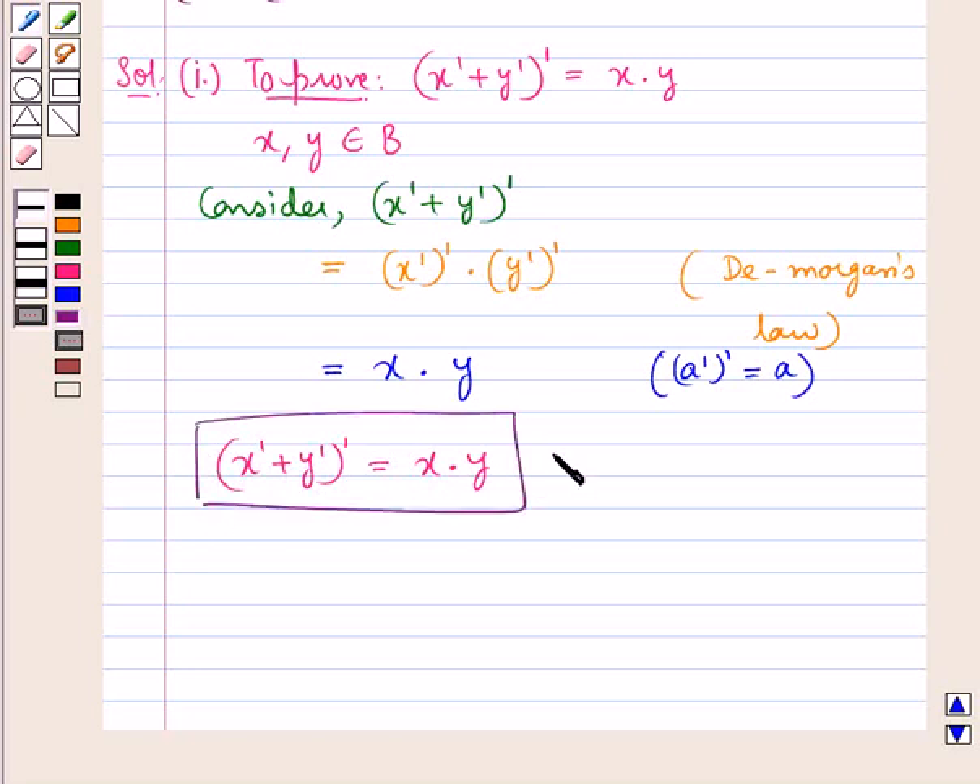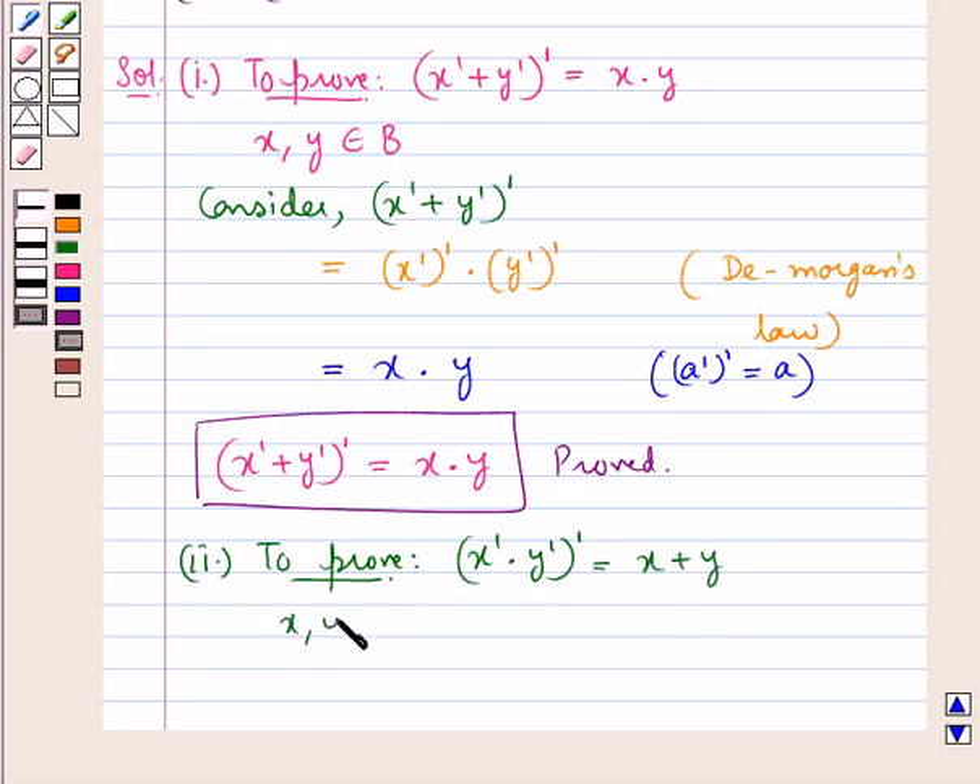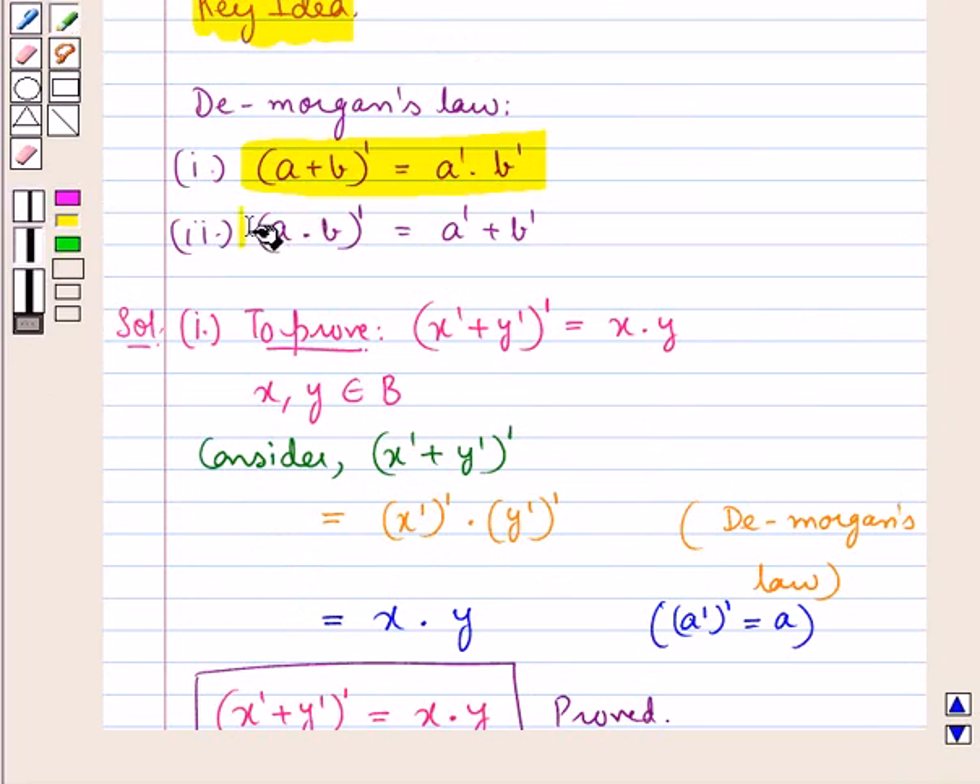So we have proved this first part. Now let's move on to the second part, in which we are supposed to prove x complement into y complement, the whole complement, is equal to x plus y, where x and y are elements of the set B. To prove this we first consider x complement into y complement, the whole complement. From De Morgan's law we have A into B the whole complement is equal to A complement plus B complement.